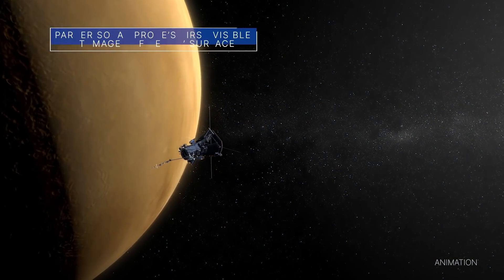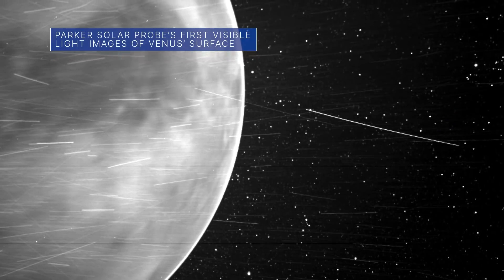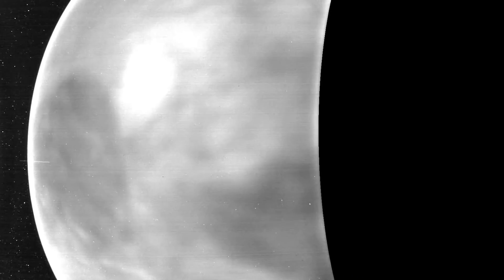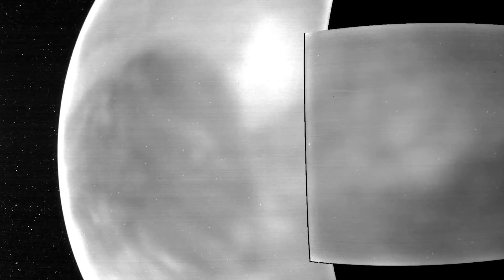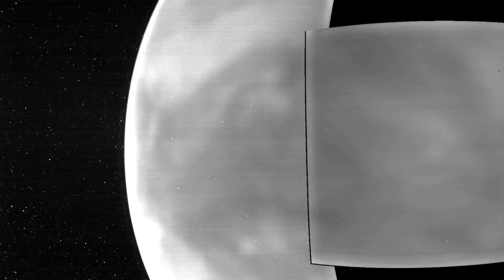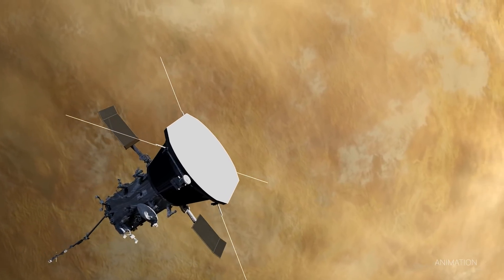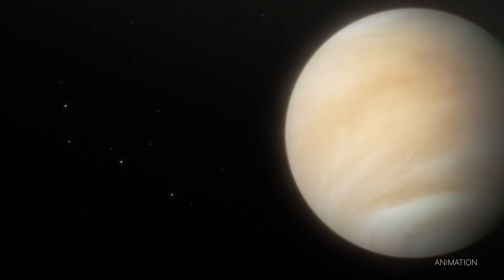During recent flybys of Venus, our Parker Solar Probe captured its first visible light images of the Venusian surface taken from space. Some of the images, captured in wavelengths of the visible spectrum that human eyes can see, were used to create a video of the planet's entire night side. Light and dark surface features can be seen, as well as global glowing features in the planet's atmosphere. These images can help us learn more about the evolution of Venus, which has been referred to as Earth's twin.